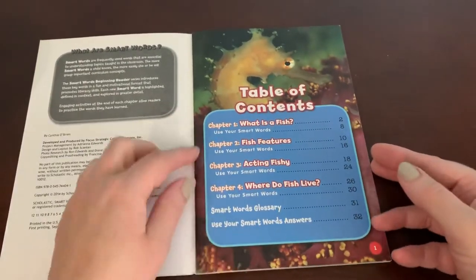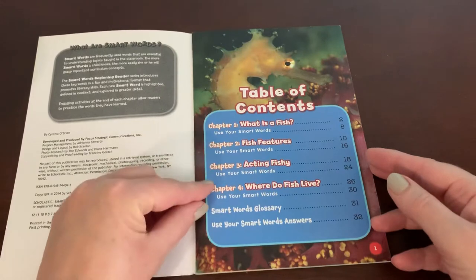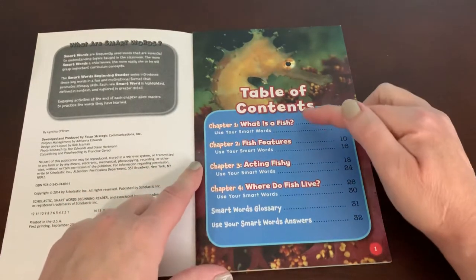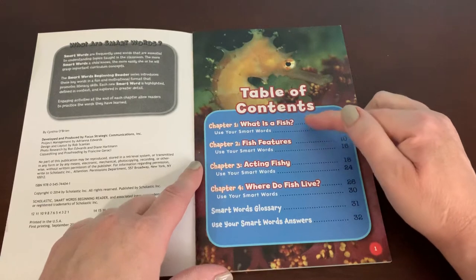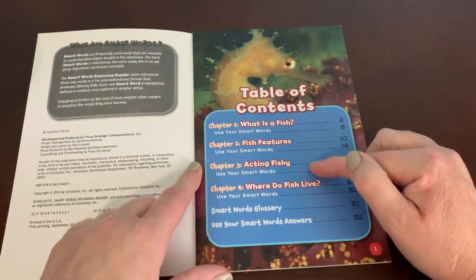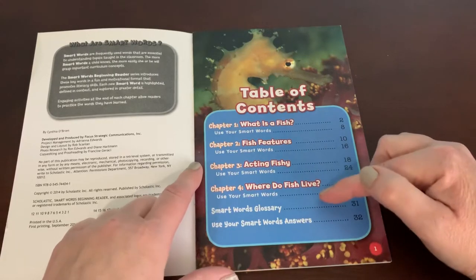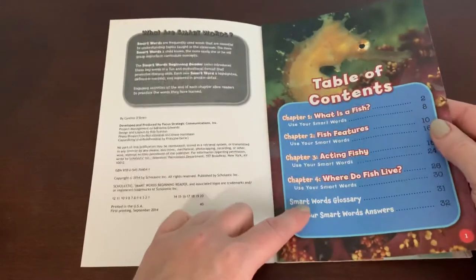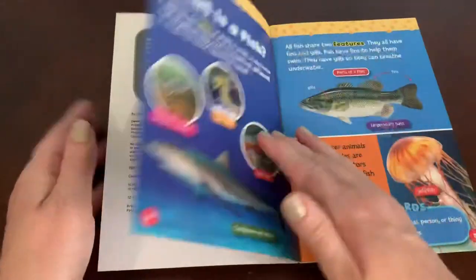This book has four chapters — the others I read this week had three. First we'll find out what is a fish, we'll learn about fish features, acting fishy, and where do fish live. You'll see again there's the smart word glossary at the end.